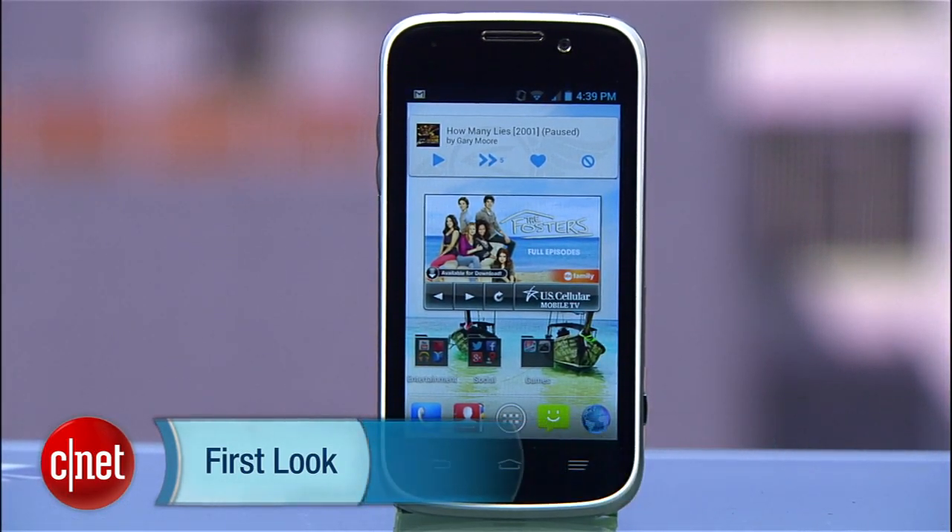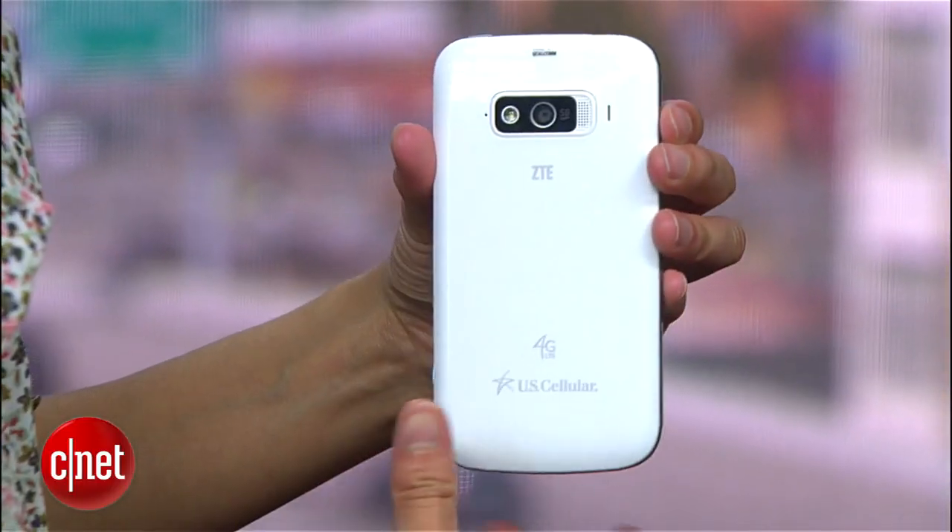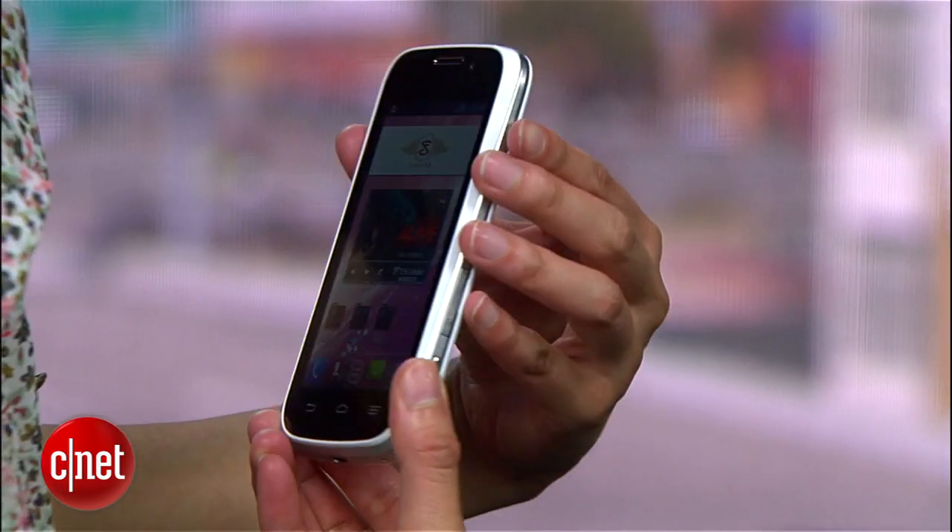Now, although I like the Imperial's white aesthetic, at .45 inches thick and weighing over 5 ounces, the device is a bit hefty.